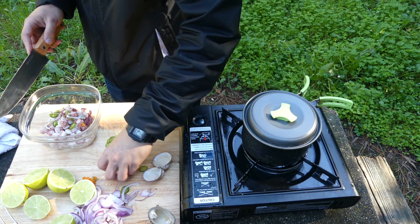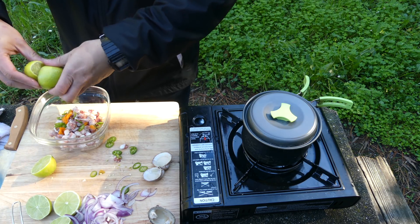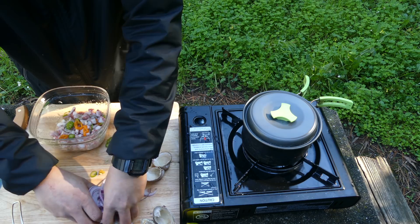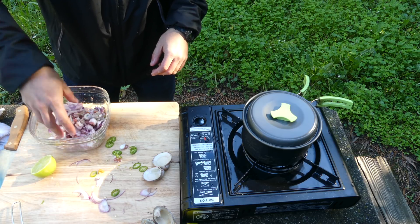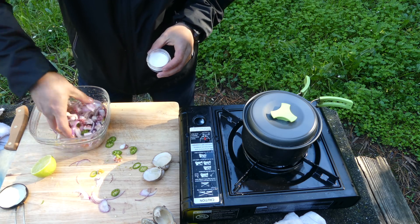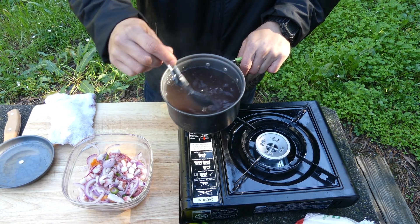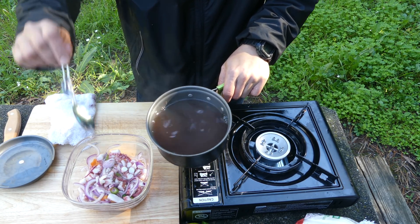Maybe just half a habanero — don't want it too spicy — and the habanero goes in. Adding the onions now too, and a little bit of salt. Oh that's so good — you get a lot more of the clam taste than the octopus. I'm just going to add a couple spoons of that clam broth.